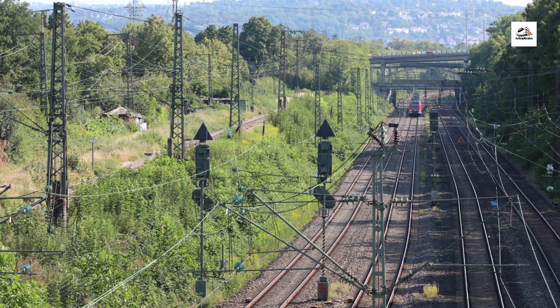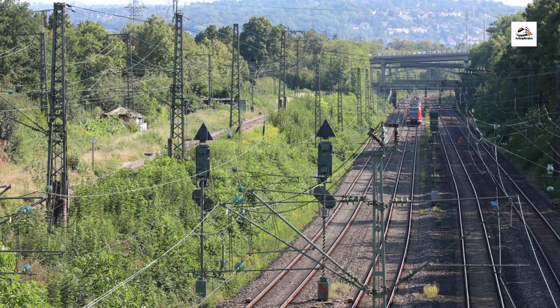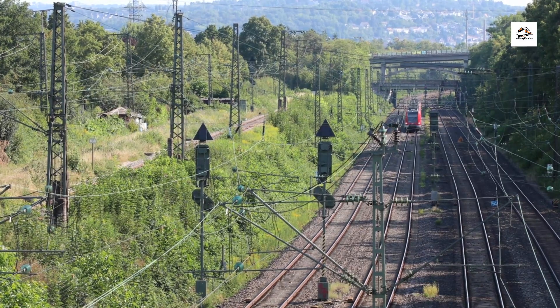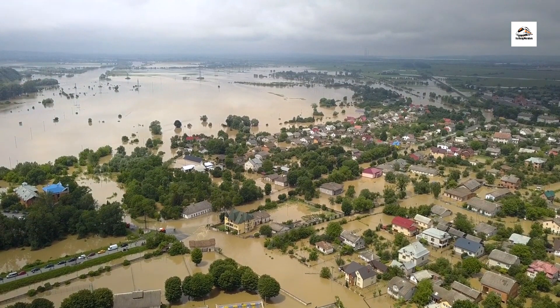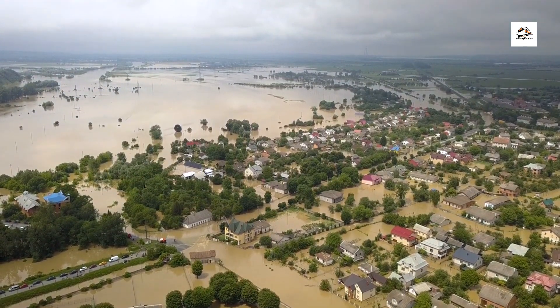Guten Tag, travelers! Today we embark on a captivating journey along the East Frisian coastal railway in Germany. Join me as we uncover the hidden treasures and lesser-known facts about this scenic railway route that hugs the picturesque coastline.